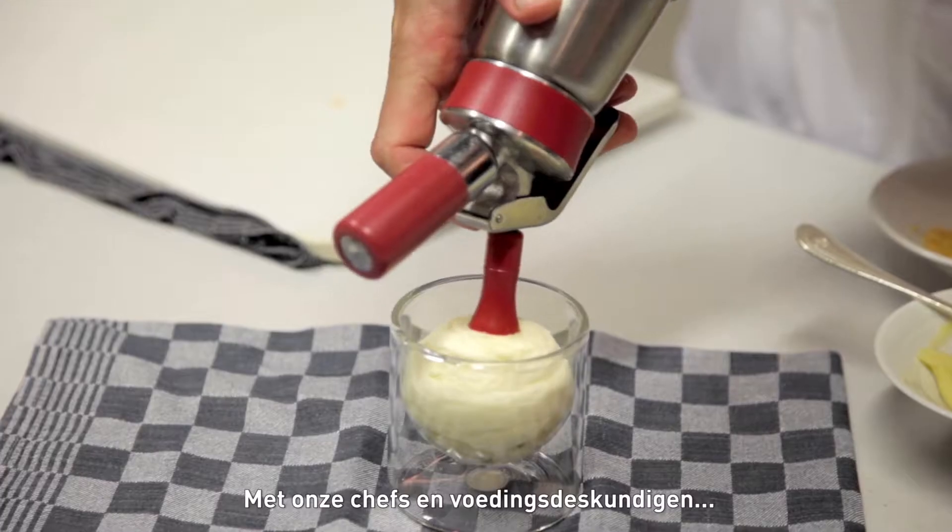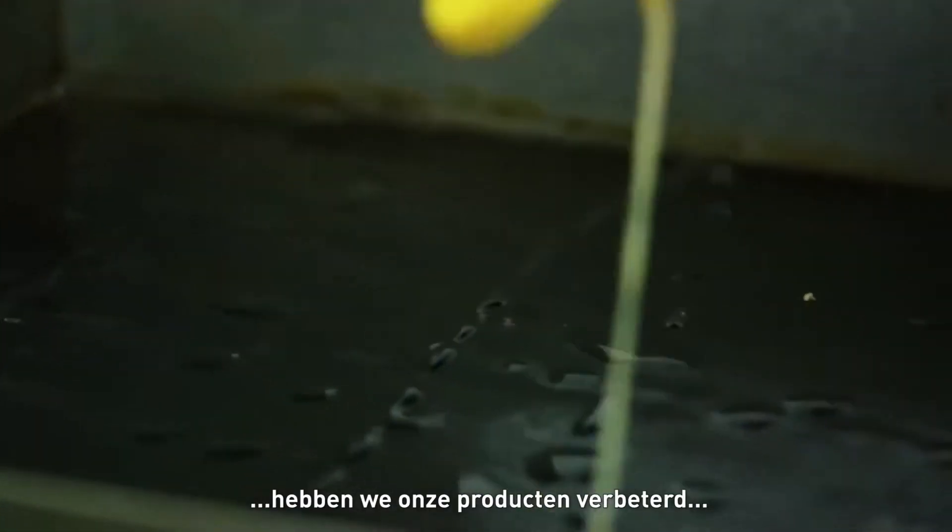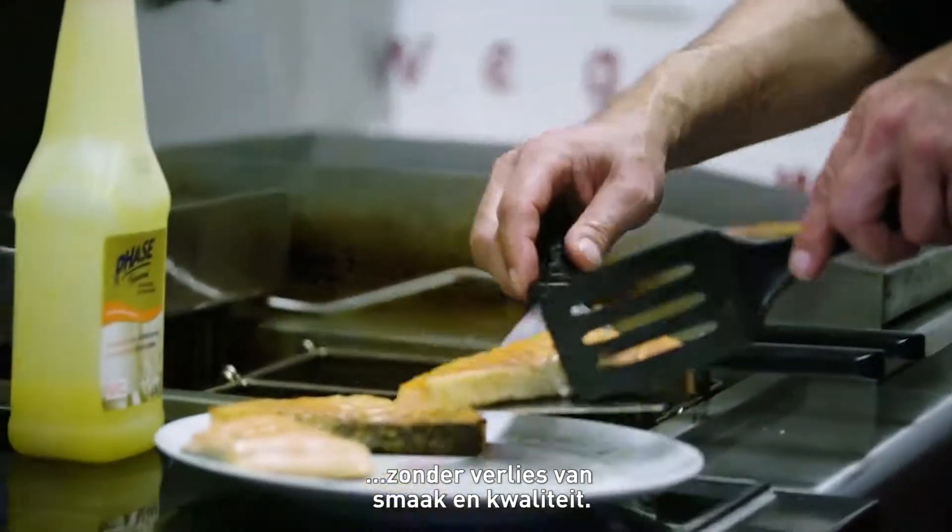Working with our own chefs and nutritionists, together with our customers, we've been able to make our products healthier while maintaining great taste and quality.